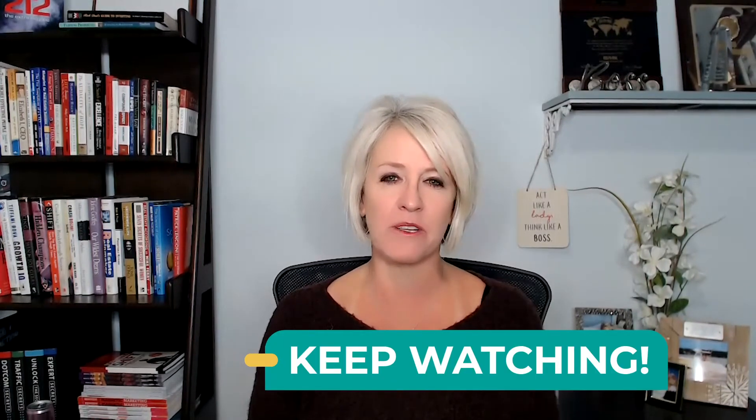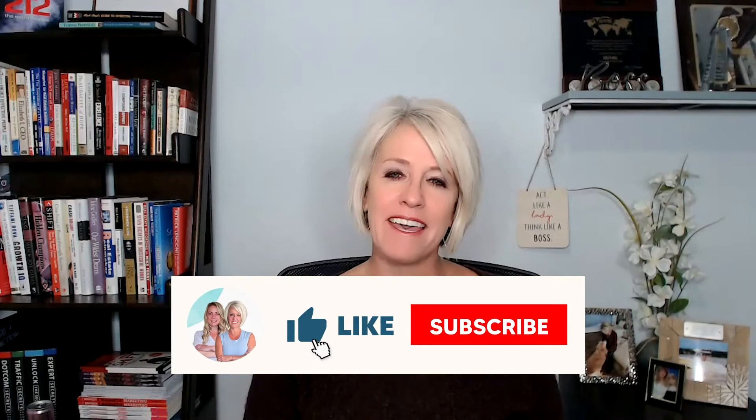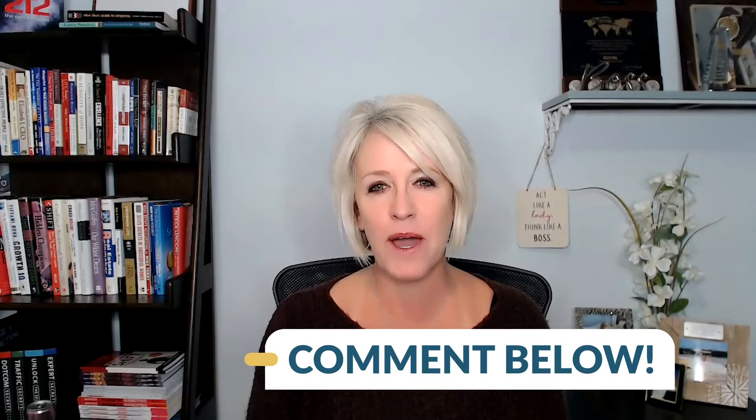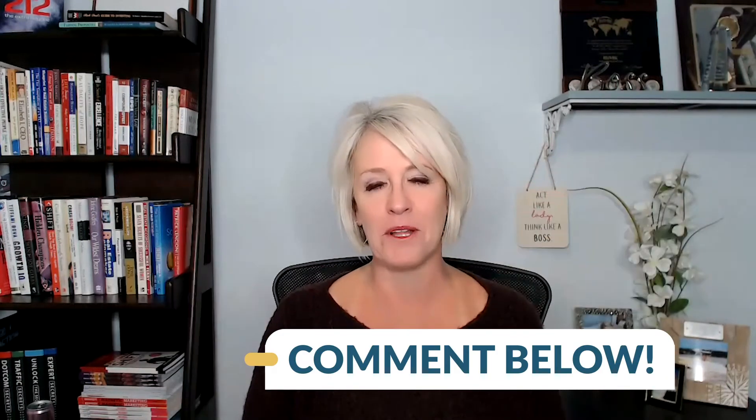And even if you are an experienced user, please stay to the end because I want to talk a little bit about the automation that I think is so critical to do at a minimum. If you like this content, give me a thumbs up. We're going to be putting out weekly videos, so subscribe to the channel so you can be notified. And if you have any questions, comment down below.